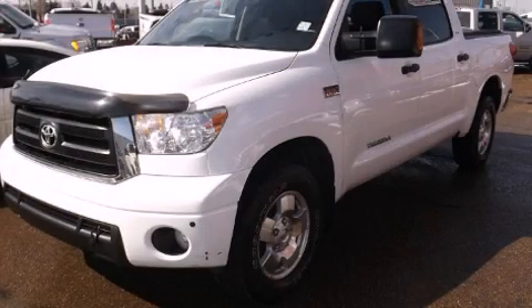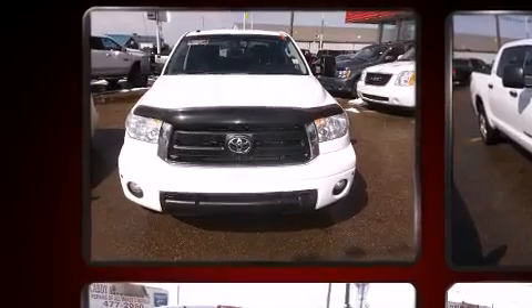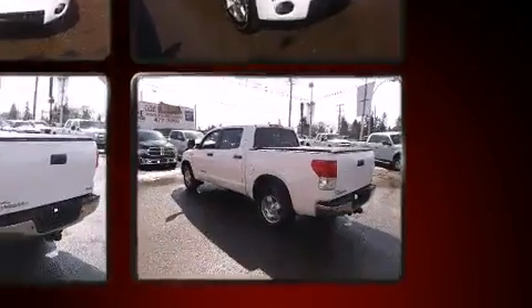The 2010 Toyota Tundra. Smooth gear shifts are achieved thanks to the powerful eight-cylinder engine. And for added security, dynamic stability control supplements the drivetrain. Four-wheel drive allows you to go places you've only imagined.